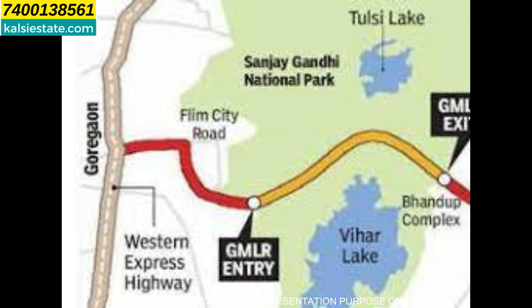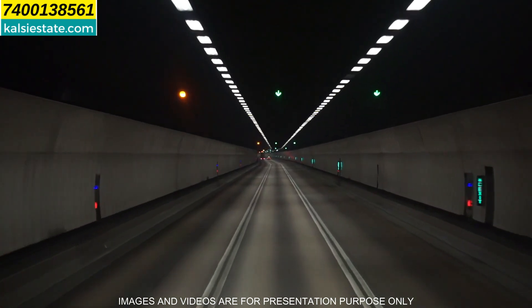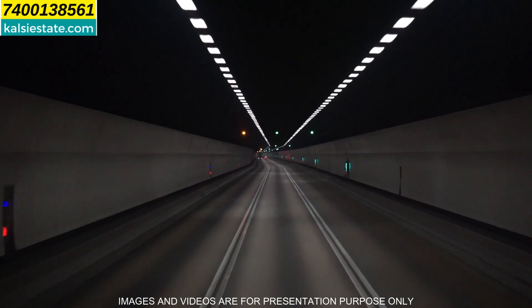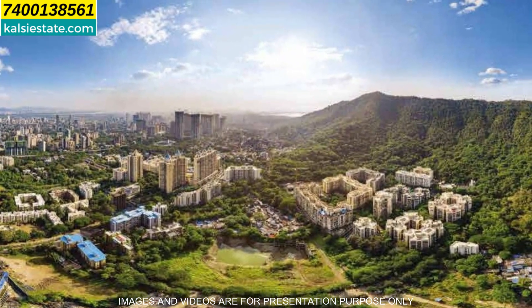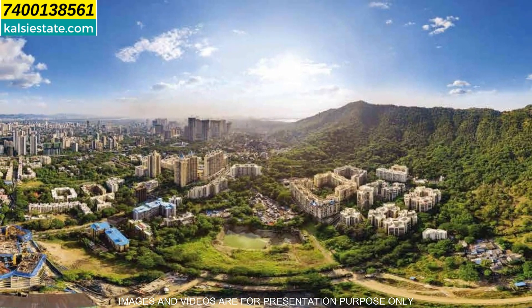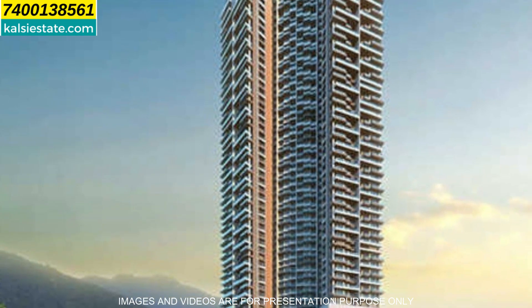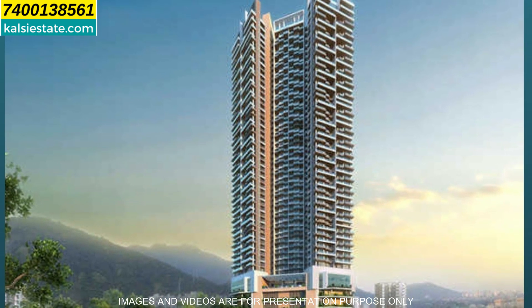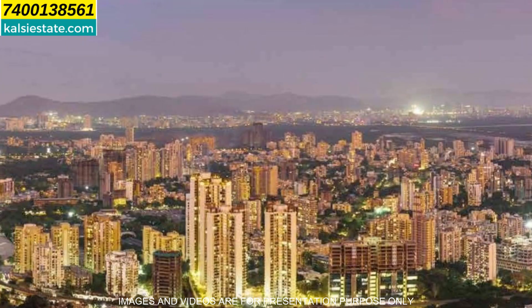Shopping-wise: R-Mall is 1.4 km, T-Mart is 3.1 km, Viviana Mall is 5.9 km, and R-City Mall is 11 km. A second plus point is that the Goregaon-Mulund Link Road provides very quick connectivity. There are plenty of open spaces in the complex — only 40% of space is used for buildings and 60% is for amenities.